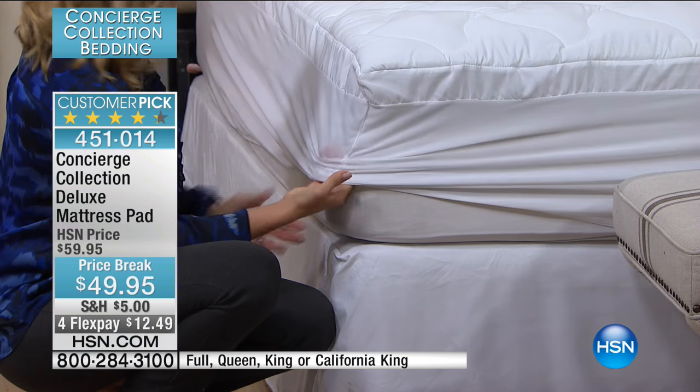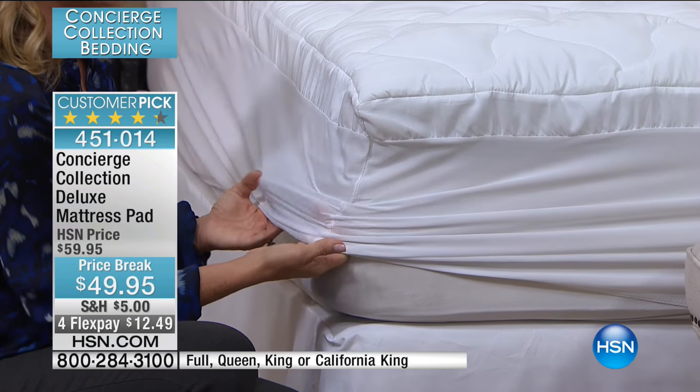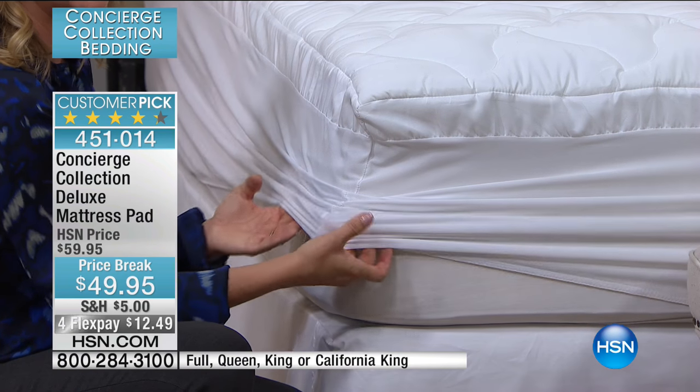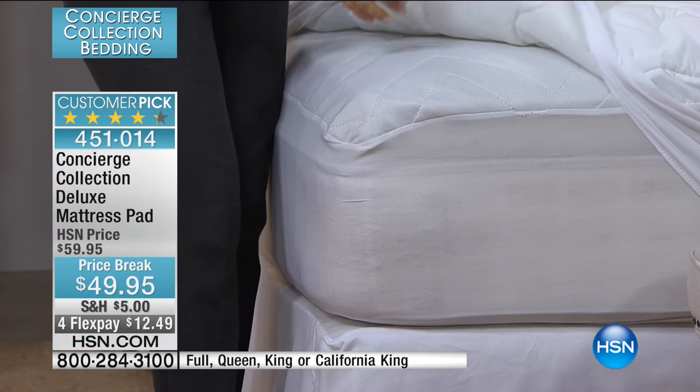Someone asked about putting one of these on their fold-out sofa getting ready for the holidays. Even if it's a thinner mattress, do you see how this grabs and the elastic goes all the way around? It will hug those thinner mattresses as well as fit the thicker.